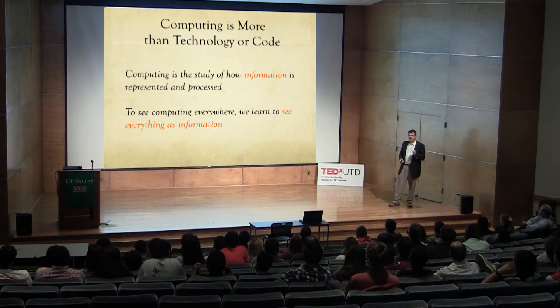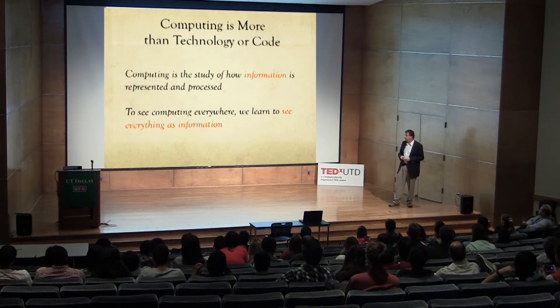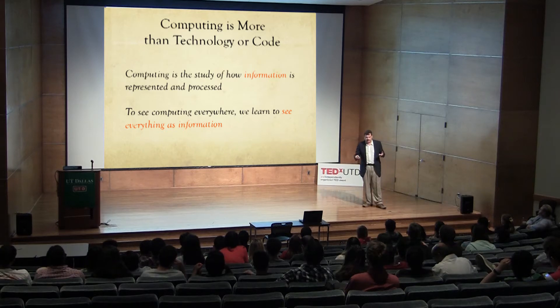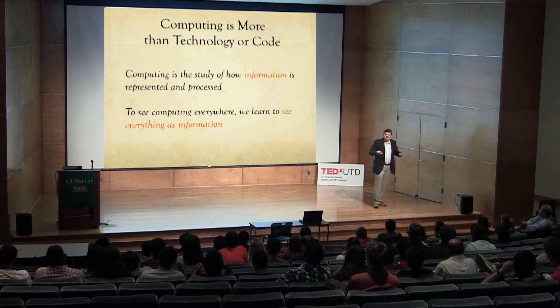I'd like to take the word 'code.' A lot of us have seen that everybody should code — that's a phrase I've seen in the newspaper. Everyone should learn how to code; coding is the next big thing. If you learn coding, then you'll know something about computing. So code is something I'd like to start with before I go on with other examples.